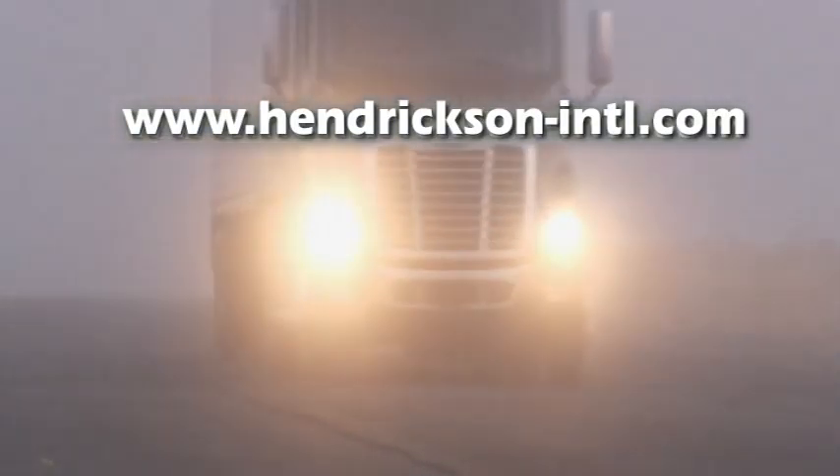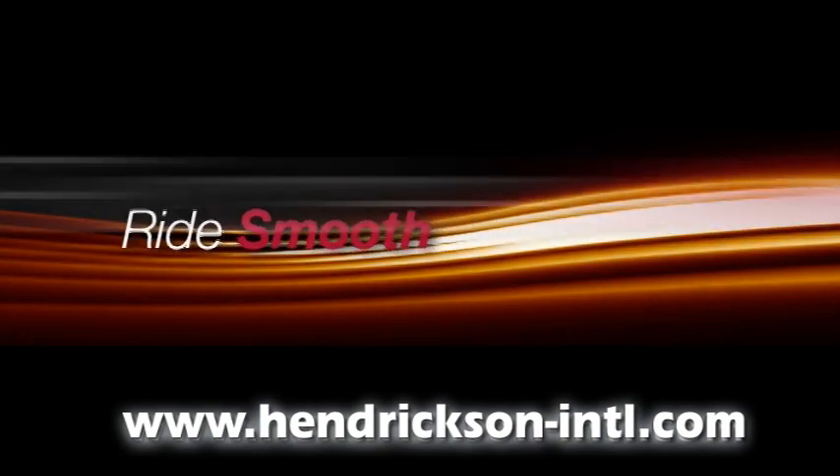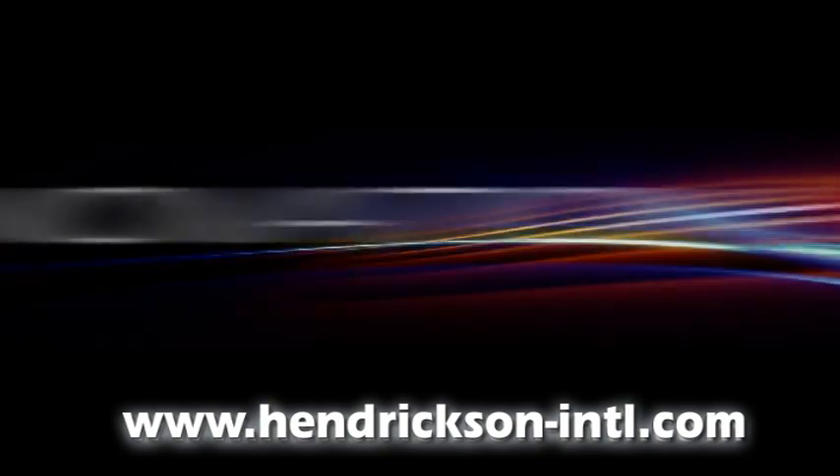Visit our website to learn more about Hendrickson's high-performance products. Spec Hendrickson's products today, because at Hendrickson, innovation never rests.